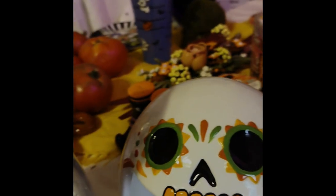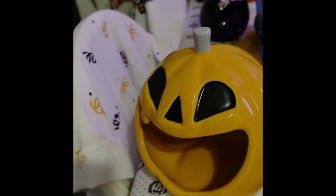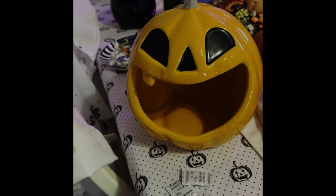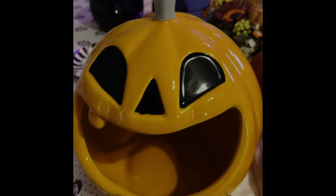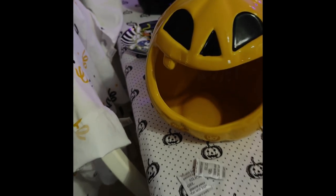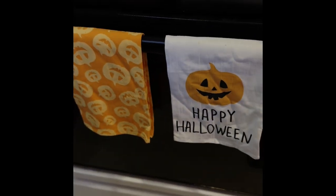I found a skeleton candy jar at Goodwill, another Disney plate, and this one I also got at Target — I have to be super careful with it because it's kind of cracked with some crazing and it's very delicate. On my stove I just have a couple bar towels that say 'Happy Halloween' and one with skulls on it.